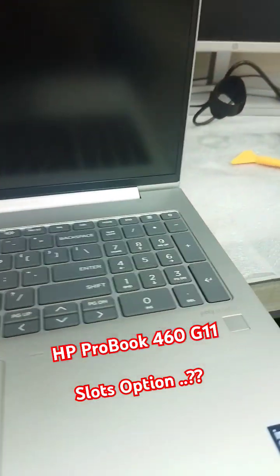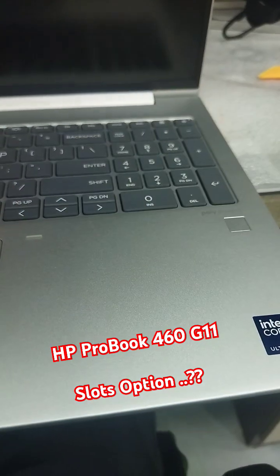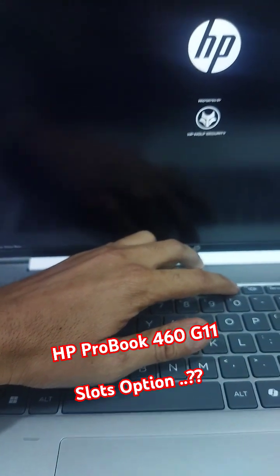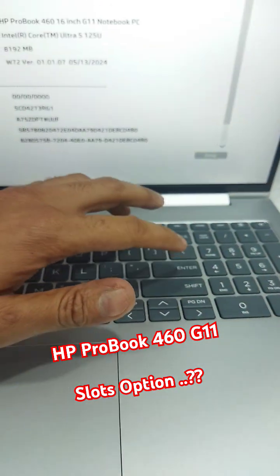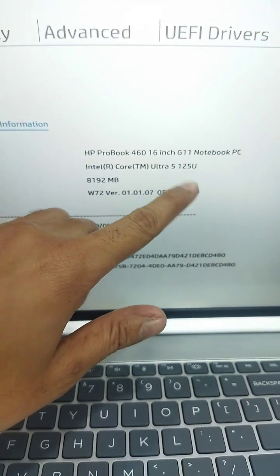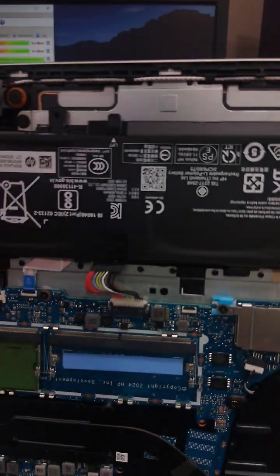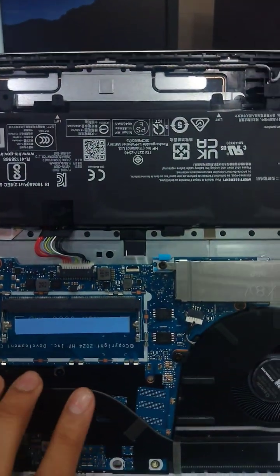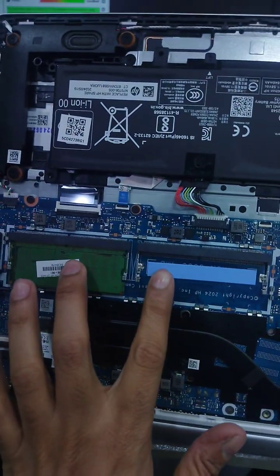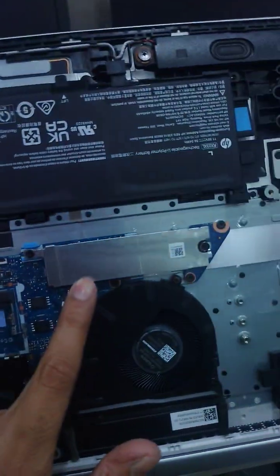HP ProBook 460 G11 slots option. You can see how much upgrade is available — here is one slot for SSD and two slots for RAM. You can upgrade the RAM with two slots and the SSD with one slot.